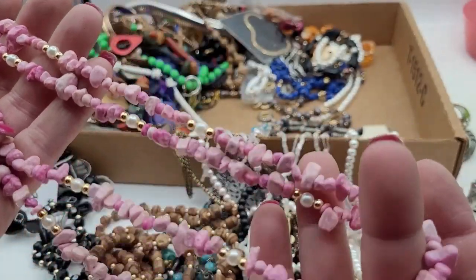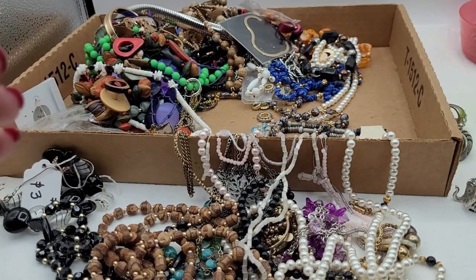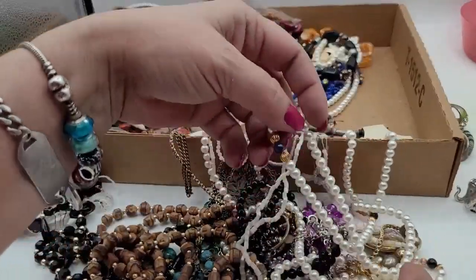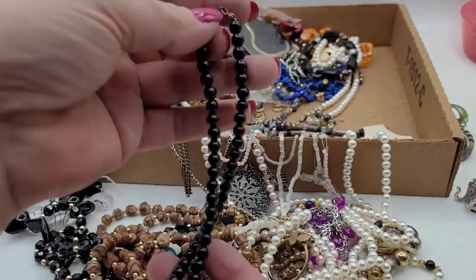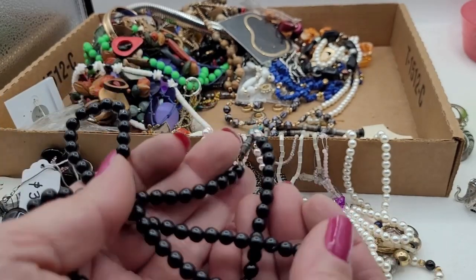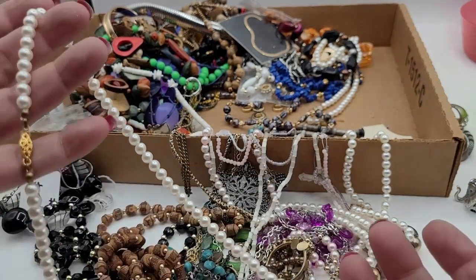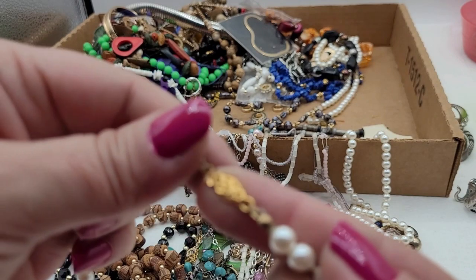I think this is dyed howlite — it's pretty, it's pink. I haven't seen pink before, it's different and interesting. I thought about doing different types of themed lots like black and silver, and I still might — I do have some of that separated — but I've got so much stuff. This next one is plastic, with another bright gold one.